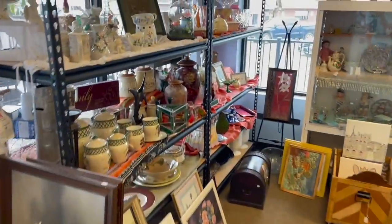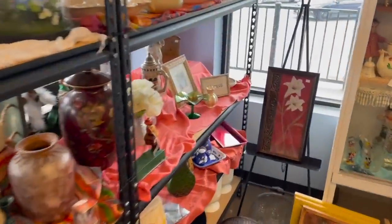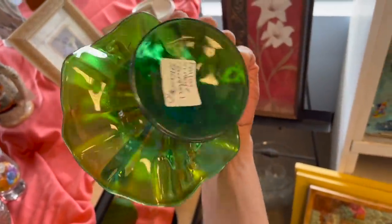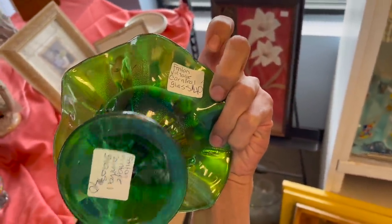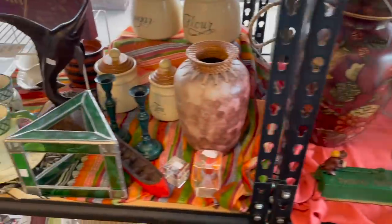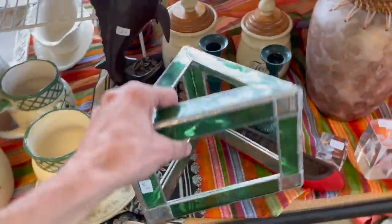It looks like they filled up — look at this! Let me see the price. Oh, $40 — so that'd be $20 with half off. I can't do it. There's some stained glass for $5.